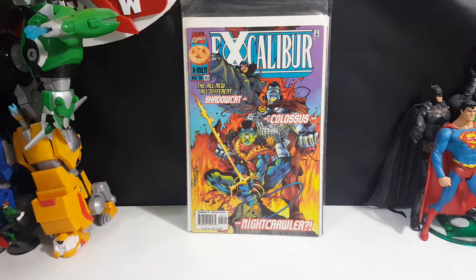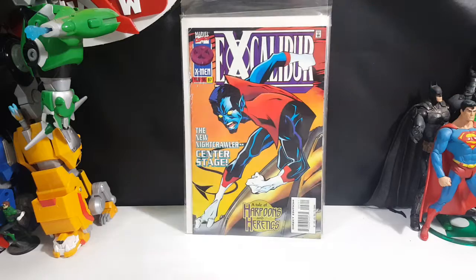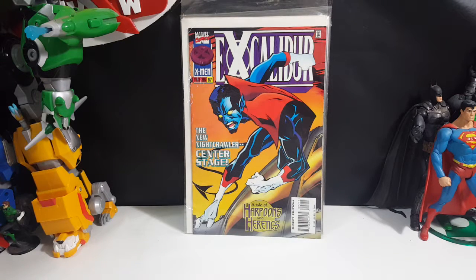Now we have Excalibur number 97 from May of 1996 — the new Nightcrawler, center stage: a tale of harpoons and heretics. I didn't realize there was a new Nightcrawler. I thought it was always just one Nightcrawler, Kurt Wagner. But I haven't read this yet, so we'll see.